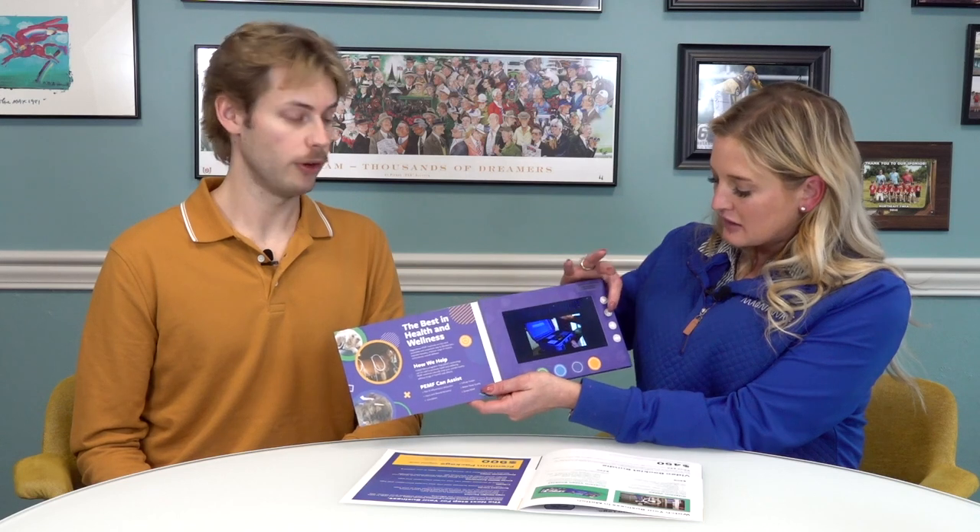We can help you with the website, logo design, flyers, postcards, banners — anything that you want. But when it comes to social media and the day-to-day posting, it's really important that you reflect that yourself and learn how to do it. There are plenty of free courses. One of my favorite things that we've recently launched is the custom video booklet, and it actually plays.